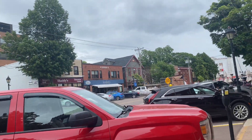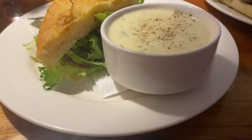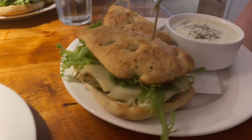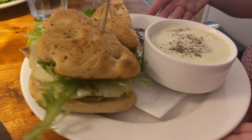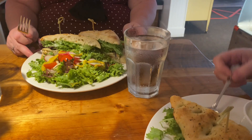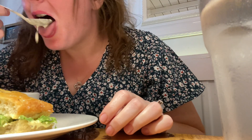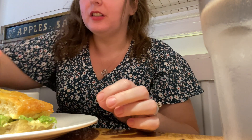Lots of construction, but here's Leonard's. I got the soup and sandwich, but look at my sister's — she got the special. It's potato and leek soup. The soup's delicious.